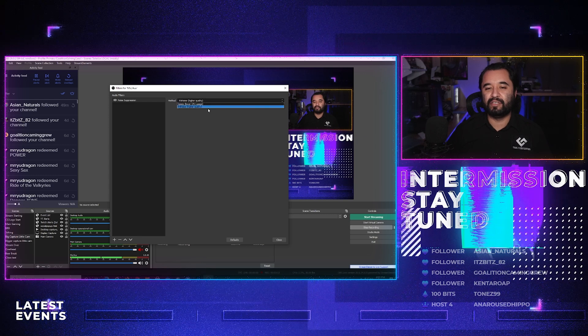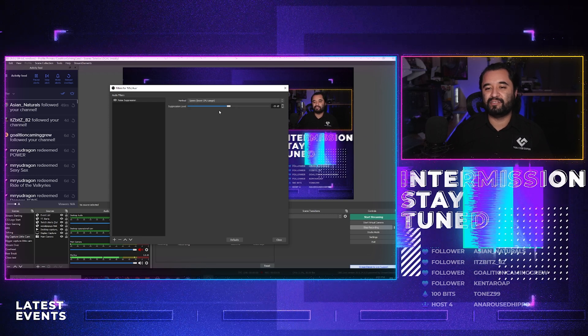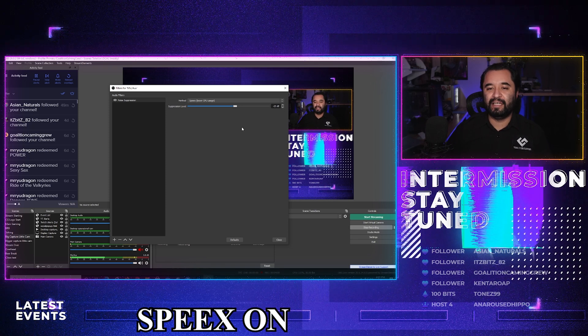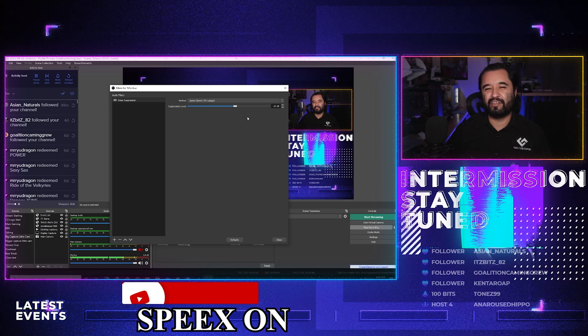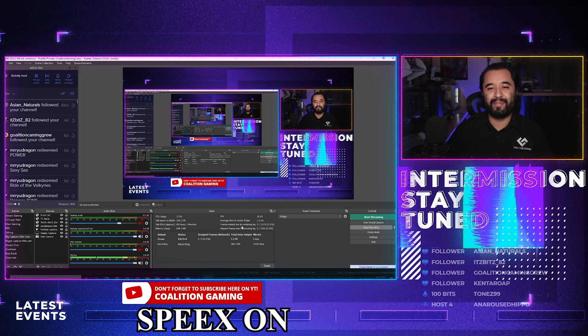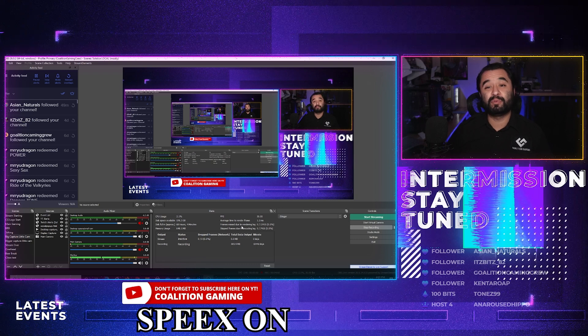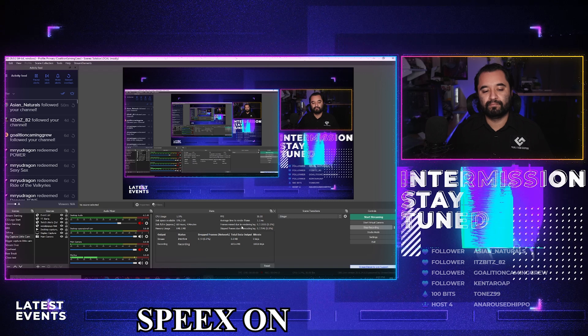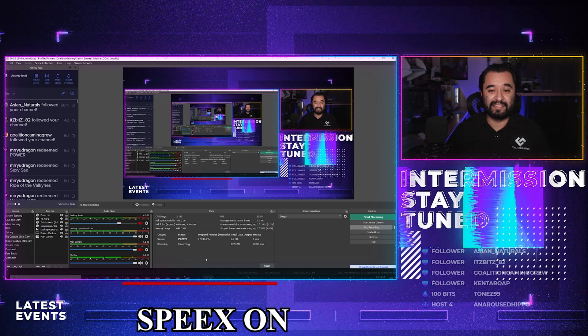Press OK. There are two options: Speex and RNNoise. Speex is the old way that they used to do it, which honestly is great. I usually set it to minus 25, so it has a little less impact on voice quality. And here we go — the Speex microphone noise suppression filter. That's how that sounds.